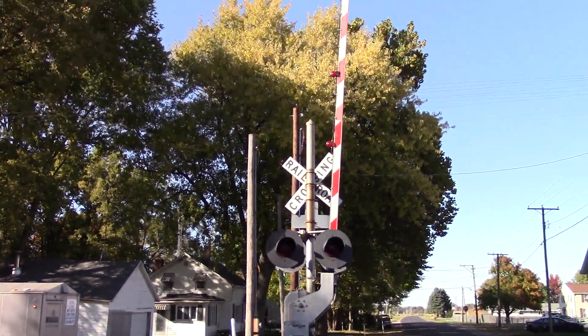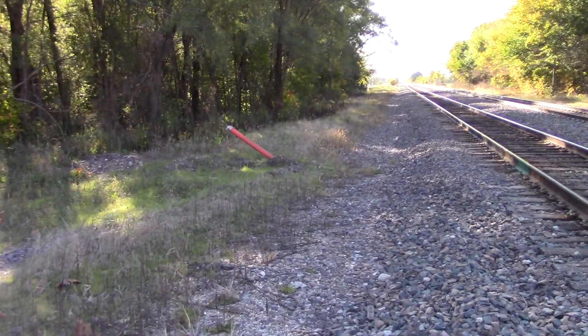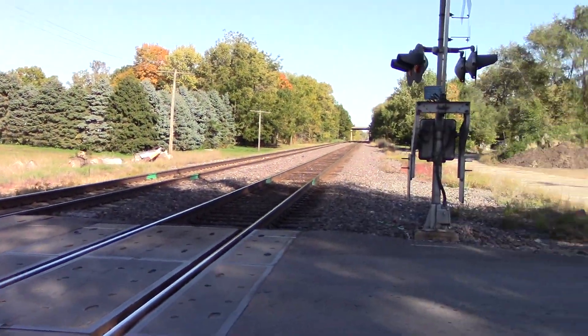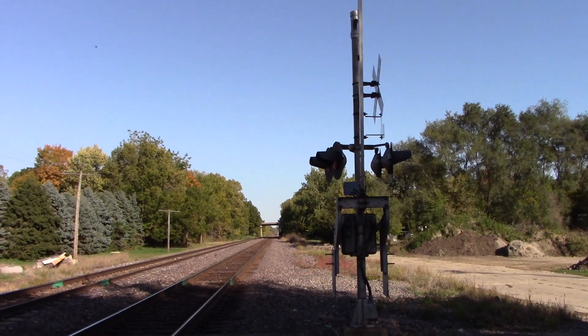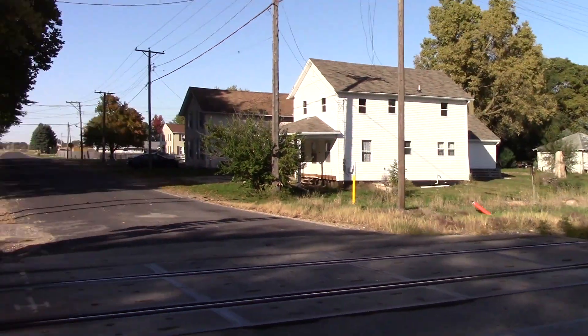And here's the back view of the northern signal. These signals are not going to last too much longer. Given that the new bungalow is sitting in Stirling for this crossing, I imagine these will get replaced very soon. So, this has been the Galt Road — great crossing.